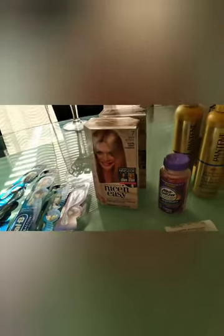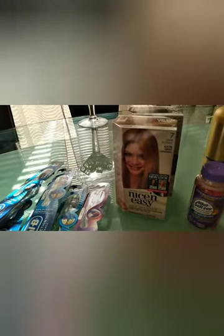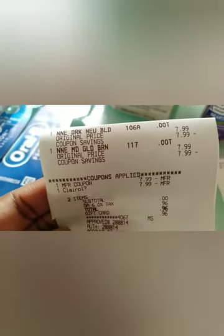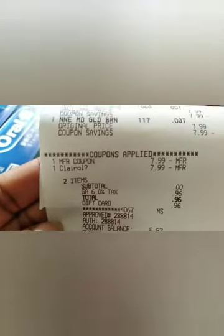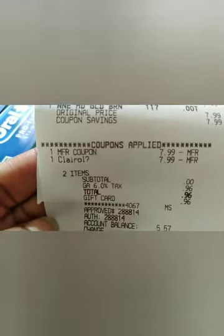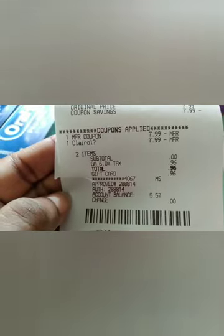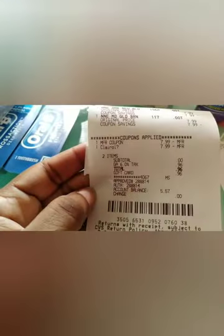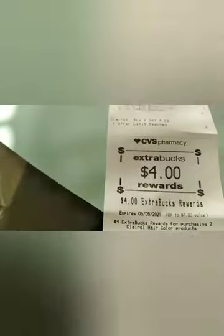The Clero deal was buy two get a $4 extra buck and they were $7.99 each. I had a buy one get one free paper coupon and a buy one get one free digital coupon — both came off, subtotal zero. Tax was 96 cents, paid on the gift card, used no ECBs, and got back a $4 ECB.